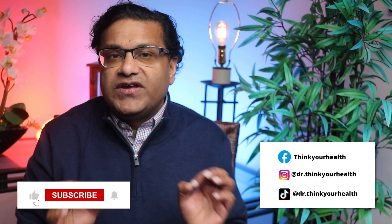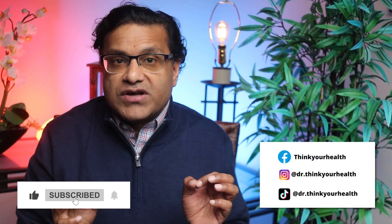If you're interested in a detailed video on how you can reduce blood pressure without medications, check right here. This is Think Your Health. I'm Dr. John — have a good day.